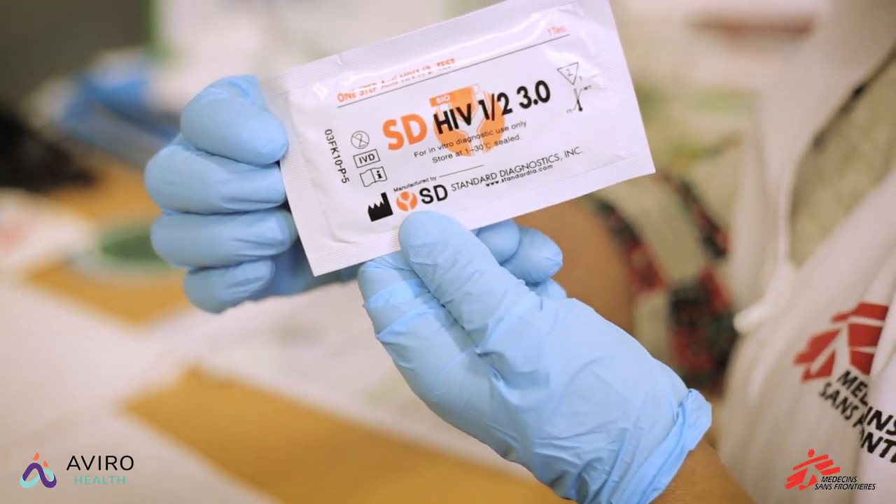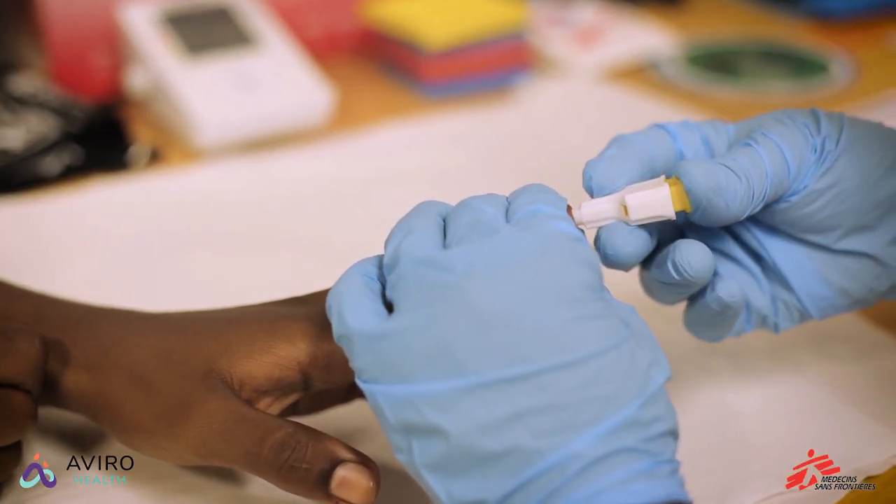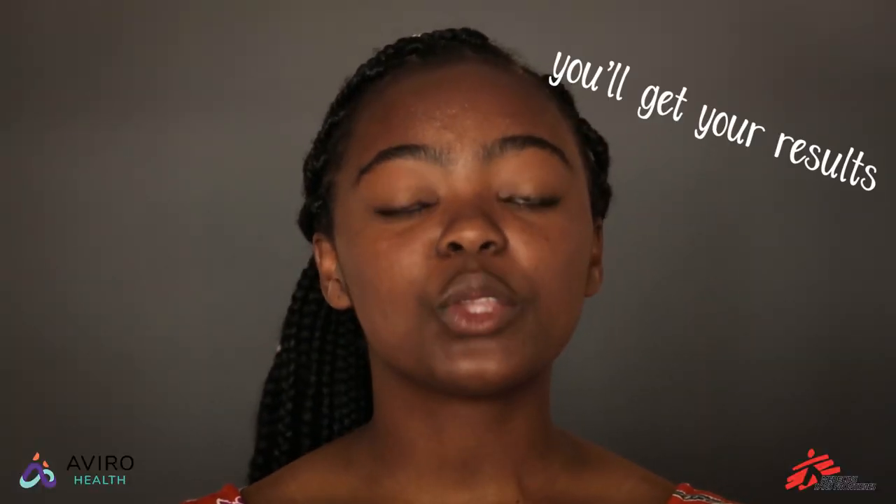And now we come to the main event — the HIV test. The counsellor will ask you for consent to being tested. They will then prick your finger with a very small needle and take a few drops of blood. Don't worry, this doesn't really hurt that much. After about 15 minutes, you will get your results.